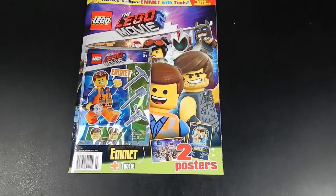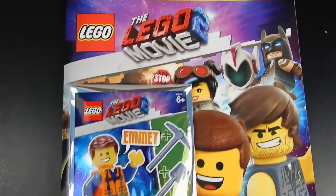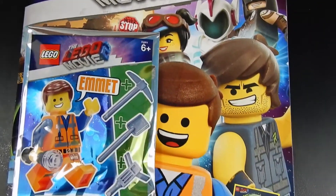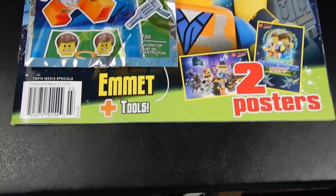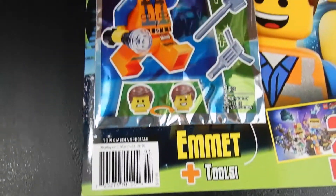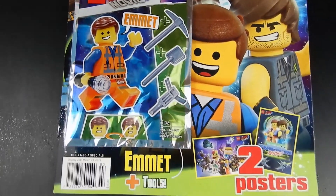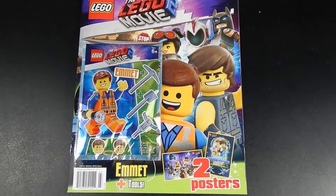Hello friends, Christian here with Big Life Crisis. Today we have something a little bit different. This is a magazine for the Lego Movie 2, designed primarily for younger kids. There are some posters, puzzles, coloring pages, and things like that inside, but it also comes with an Emmet minifigure with several accessories. Let's go ahead and take a look inside the magazine, and then we'll look at the little gift.